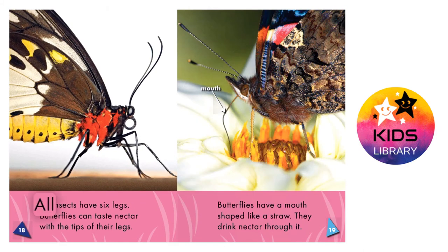All insects have six legs. Butterflies can taste nectar with the tips of their legs. Butterflies have a mouth shaped like a straw. They drink nectar through it.